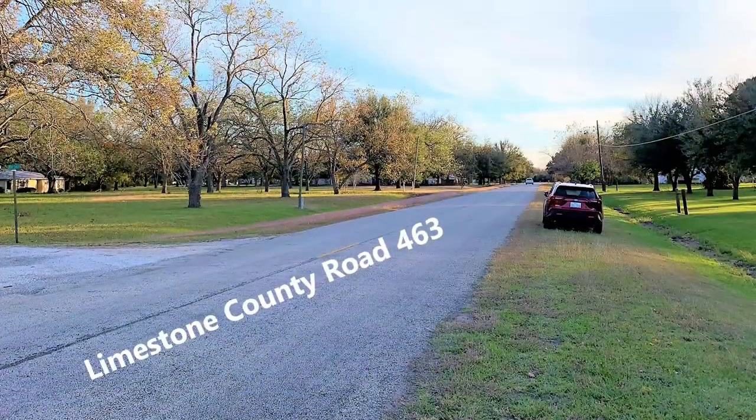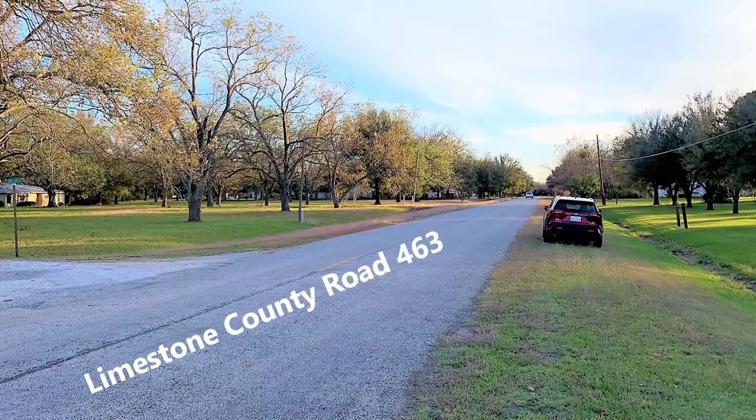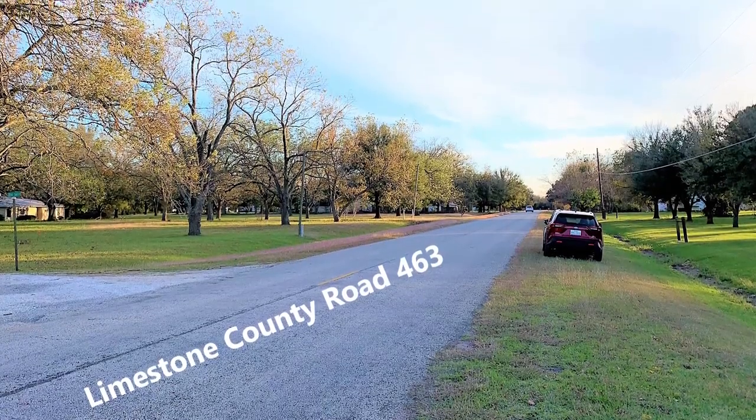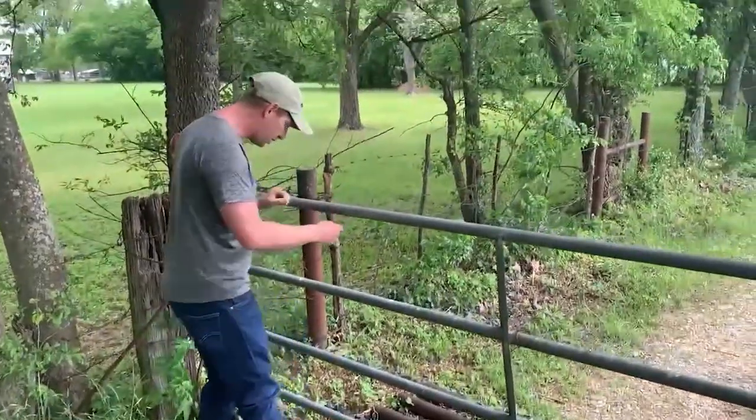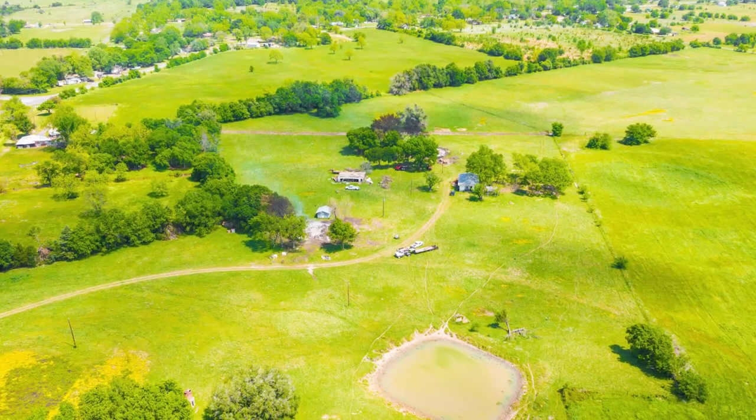This land features road access along LCR 463, and has established gates, cattle guards, fencing, and private roads, giving you easy, unrestricted access to and around your land.